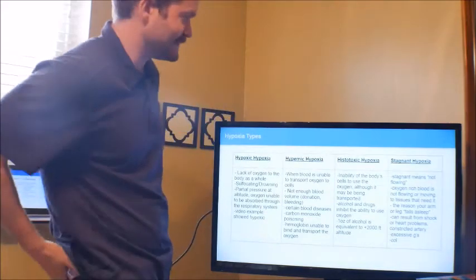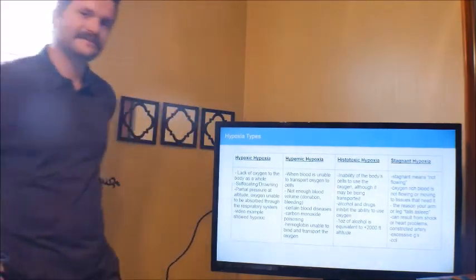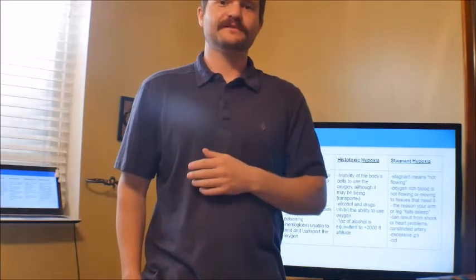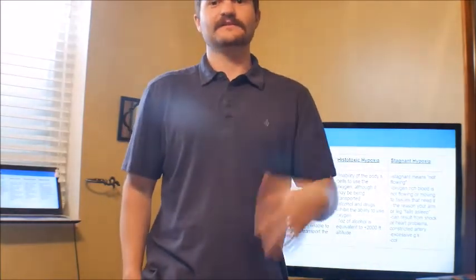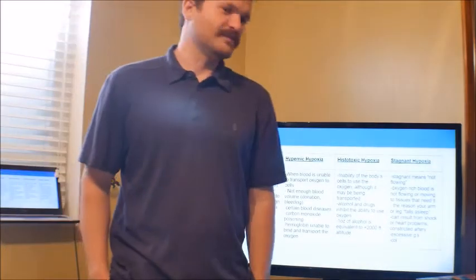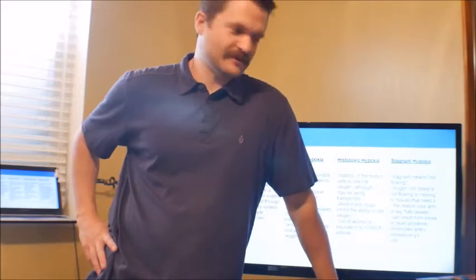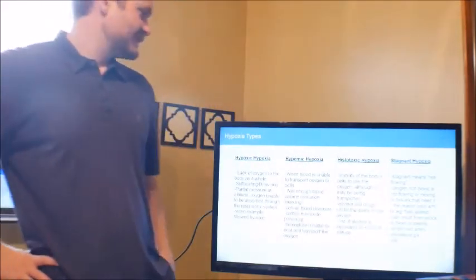There are a few different types of hypoxia. Hypoxic hypoxia — if you climb to high altitudes, there's not enough pressure to keep the lungs pressurized to provide the oxygen your body needs. Hypemic hypoxia — that's when the blood is unable to transport oxygen to the cells. A good example is carbon monoxide poisoning, where the carbon monoxide attaches to the hemoglobin in the blood and doesn't allow oxygen to attach itself, leading to hypemic hypoxia.